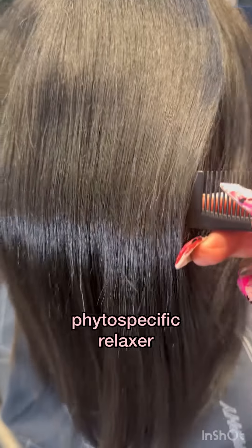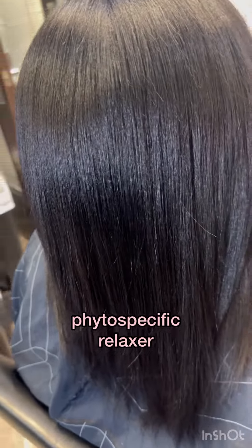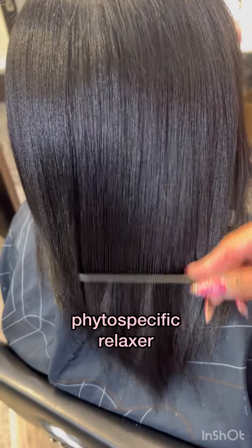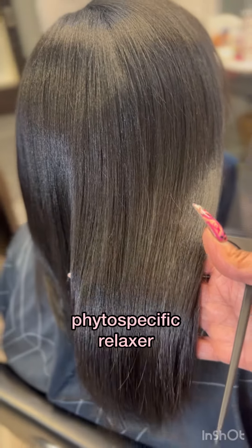It is very different from your conventional relaxers. Even Affirm and Vasani and Design Essentials, it is totally opposite. So it just doesn't break as many bonds in the hair, to keep the hair together.